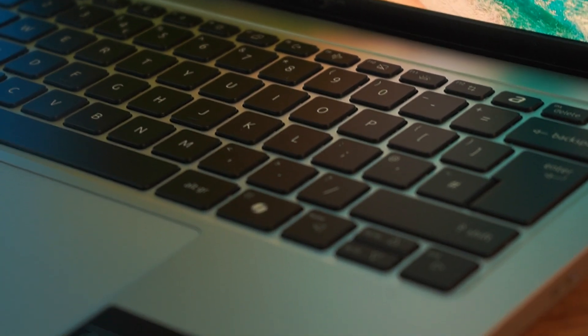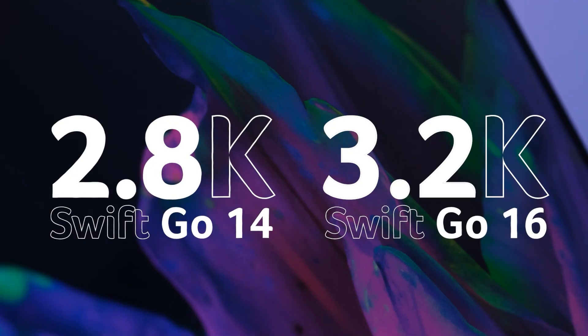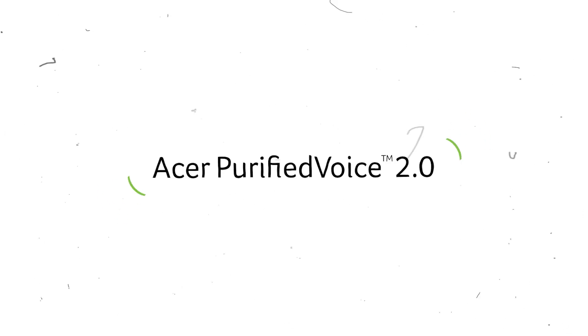I love a lot of things about the Swift Go — the gorgeous OLED screen, powerful processor, and all the new AI features. It feels like it's really been future-proofed in that sense. And for it to come in a design that is so light — the laptop you use the most is the one you have with you. At 1.3 kilos, this can and will go anywhere. Let me know what you think of the Swift Go down below, and I'll see you next time.